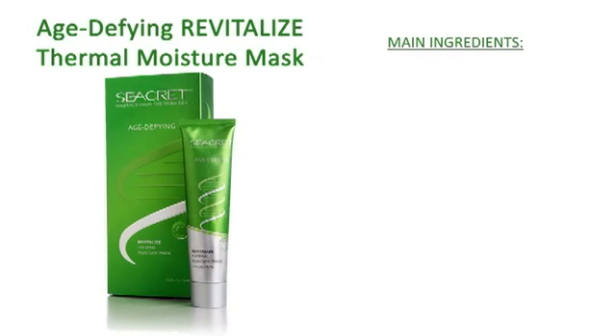Revitalize your skin's radiant youthfulness with Secret's Paraben Free Revitalize Thermal Moisture Mask. The ultimate pamper-me mask starts by warming your skin to open the pores for deep cleaning, and is packed with natural oils to hydrate and help reduce the appearance of fine lines for that young, beautiful look. Revitalize is formulated for all skin types and is especially beneficial for normal to dry skin. Use once a week.